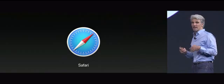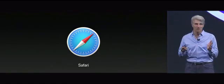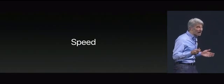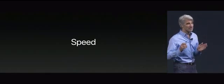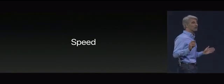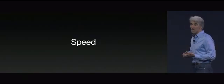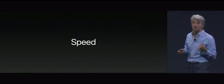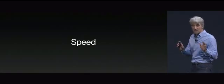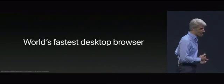Safari is known for its efficiency and legendary battery life. But Safari is also incredibly fast. We benchmark Safari on the same hardware running Mac OS and Windows with all the popular browsers, and Safari smokes them in benchmark after benchmark — Jetstream, Speedometer, Motion Mark. Safari tops them all. Safari is the world's fastest desktop browser with High Sierra.